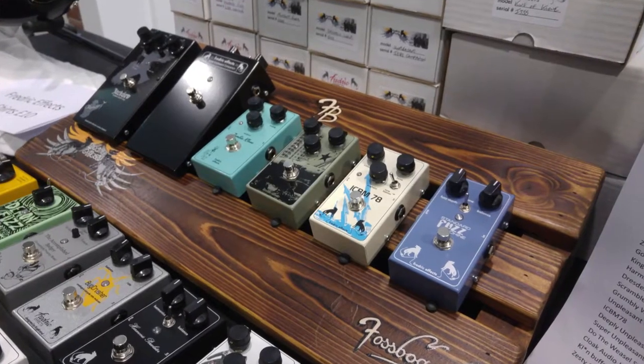How long have Frederick Effects been going for? Since 2011 — six years. I was building effects informally just before then, building kits and getting started.